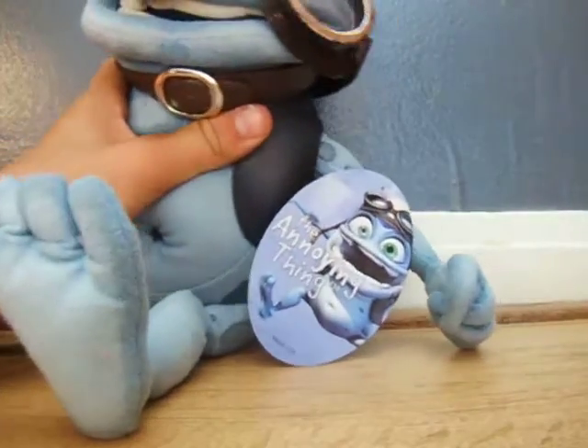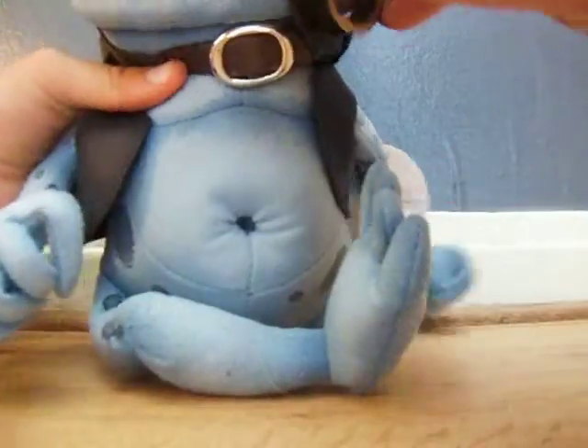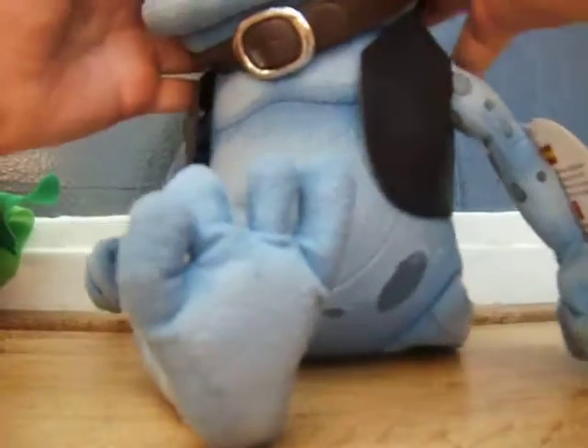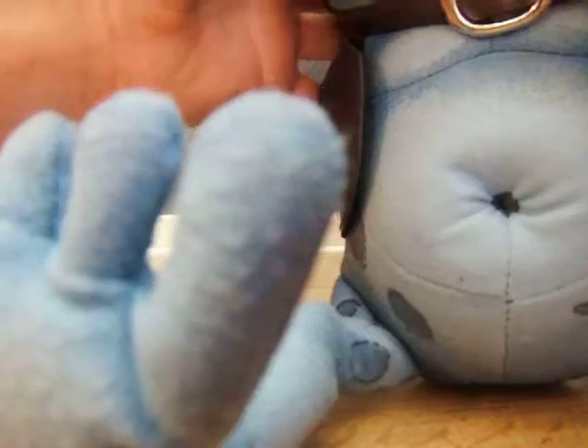Next up is my favourite one that I got — Crazy Frog. It says on his jacket 'the annoying thing.' He came with the glasses, so that's good. I picked this up for a Euro, quite cheap. And I just put the glasses on — if they can go on, if they fit.